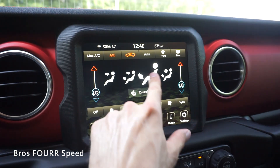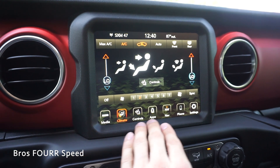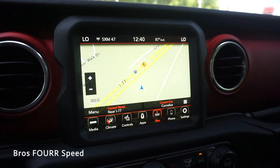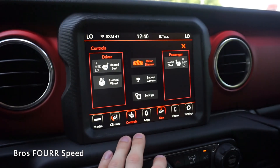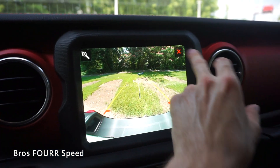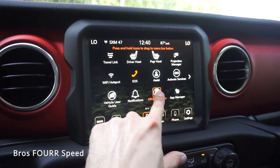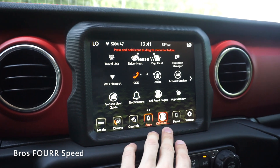The shortcut bar on the bottom is customizable so you can change what you'd like. We have navigation with pinch-to-zoom just like on a smartphone. Tapping the controls gives you quick access to heated seats and the backup camera. In the center there are different apps you can scroll through. You can hold down an icon and move it to replace another shortcut on the bottom bar.